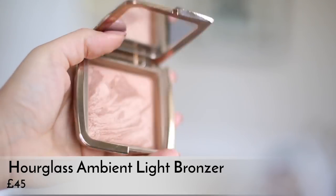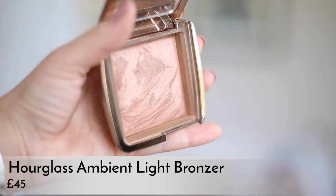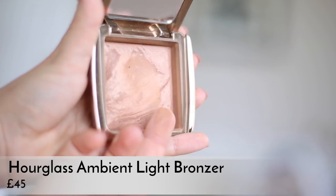Another thing I've been wearing pretty much every day this month is kind of a rediscovery — I've definitely included this in favourites before but it was quite a while ago. This is the Hourglass Ambient Lighting Bronzer in Radiant Bronze Light. So pretty, so natural, but still actually makes a difference. I find a lot of the time with bronzers they don't actually make much difference, whereas this one makes a difference but is still really natural and glowy and gorgeous. I love Hourglass powders anyway, but their bronzers are my particular favourites.